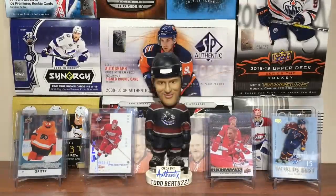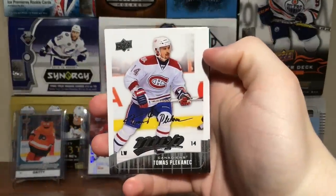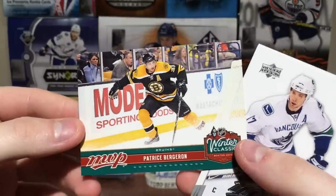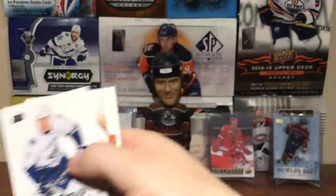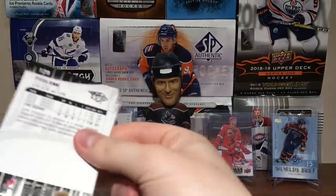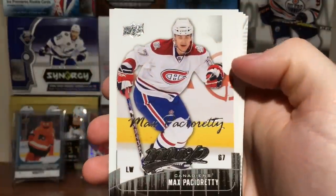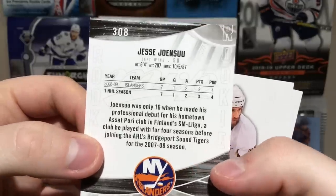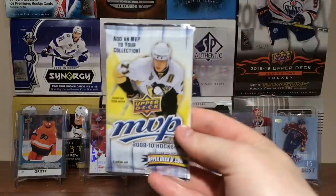Working right through these — this was a cheap box, like 20 or 25 bucks. Thomas Pock, Martin Erat, Thomas Vanek, Brian Little, Joe Pavelski. And then a Winter Classic — Patrice Bergeron. Ryan Kesler and Stephen Stamkos. Max Talbot and Pekka Rinne.